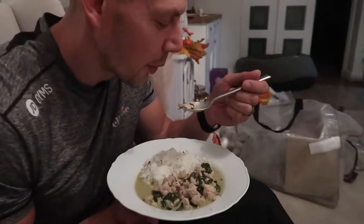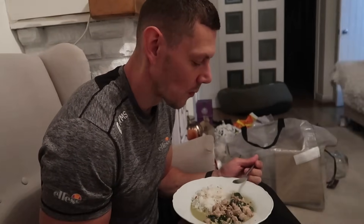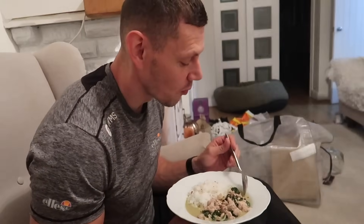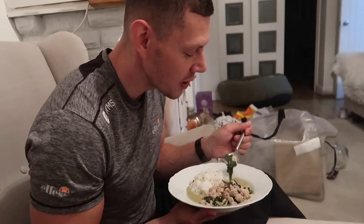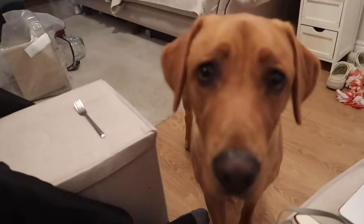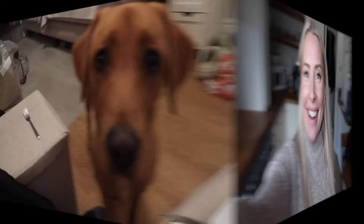Ignore my Halloween stuff still — this is a taste test. Yeah, nice. Very nice. Samson's waiting for some already.